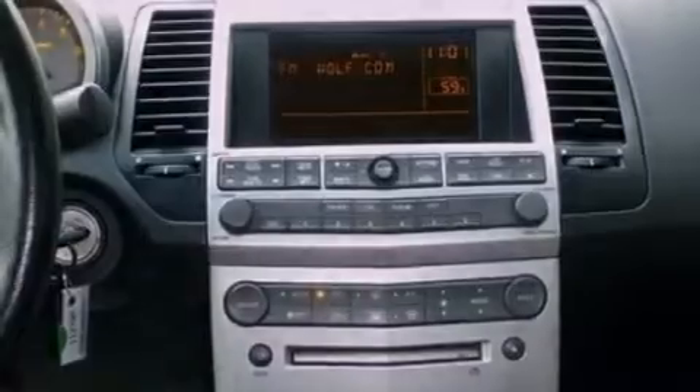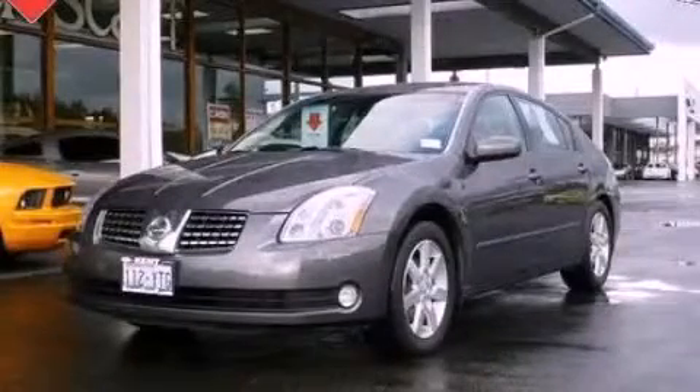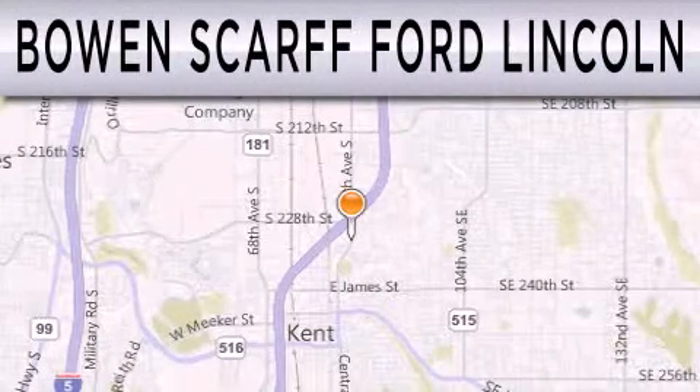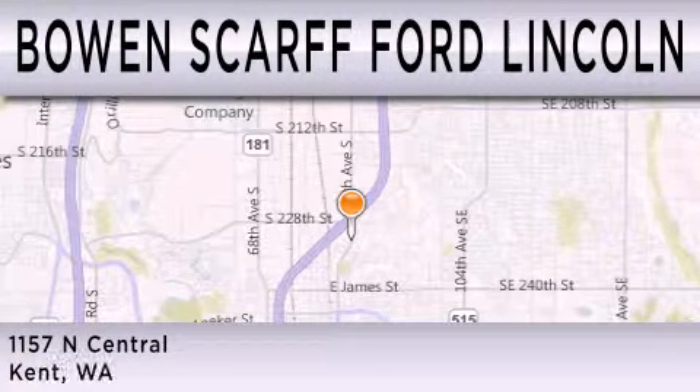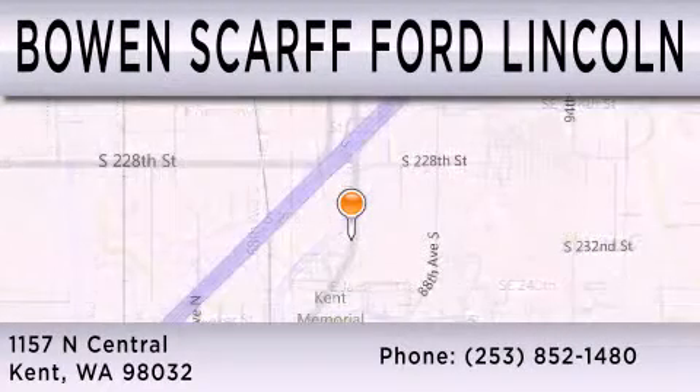Contact us today and schedule your opportunity to see this automobile in person. Bowen Scar Ford Lincoln, home of the No Dicker Sticker, is dedicated to doing everything possible to ensure that the experience you have selecting your next vehicle is as pleasant as possible. We are located at 1157 North Central in Kent.